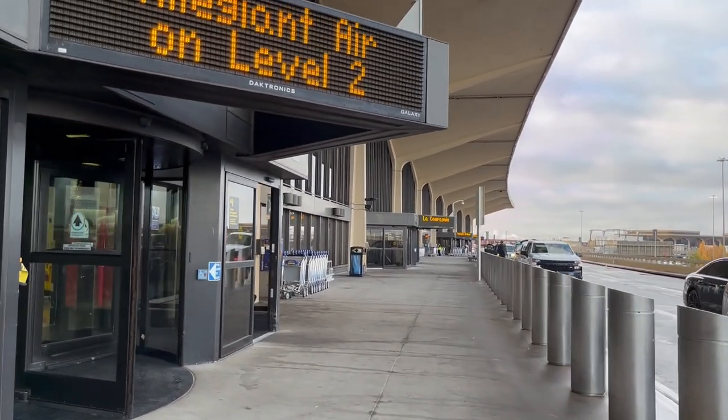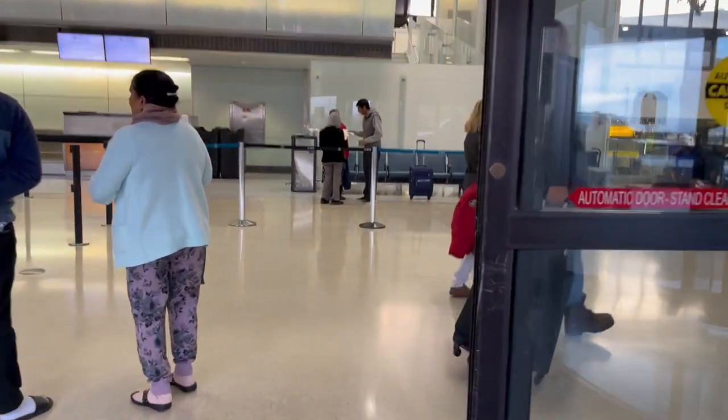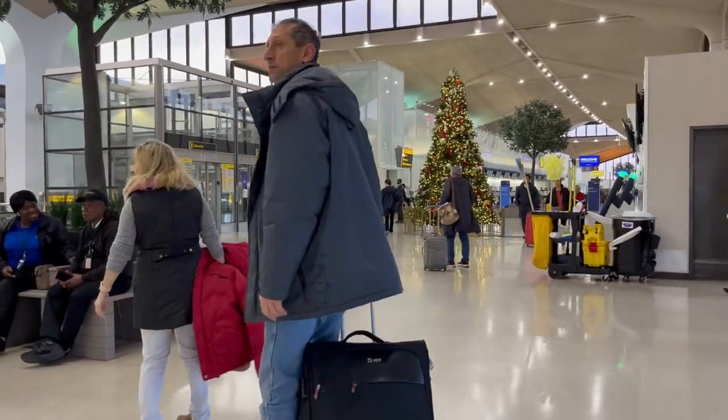Which airline should you choose? Today, I'm here at Newark Airport to find out which airline you should pick to fly on your next trip to Canada. Join me as I fly on Porter between Newark and Ottawa.